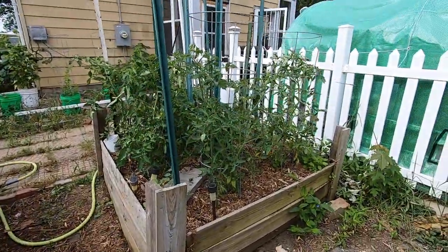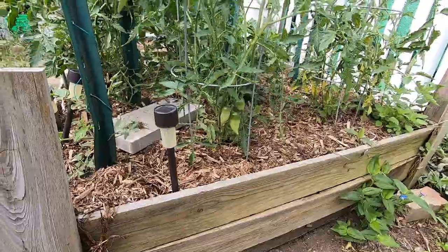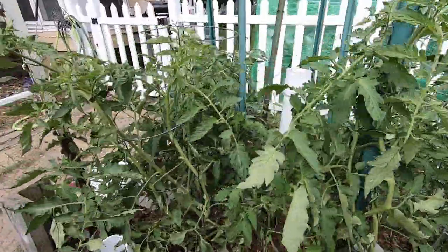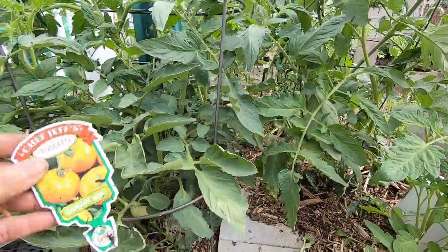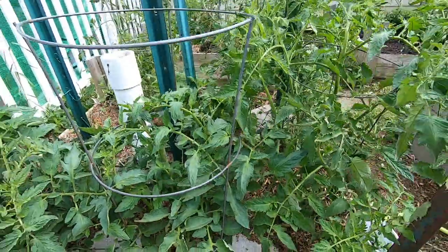The tomatoes is what I've got in here. I've got my Romas and Amish paste tomatoes and some Lemon Boys. I think they're Lemon Boys. Nope — Golden Boy this year. You never know what you're gonna find at the store.